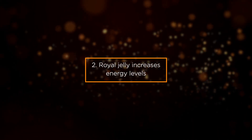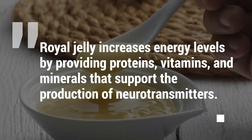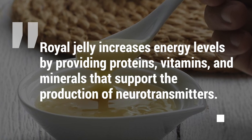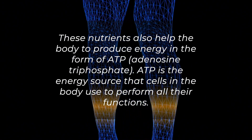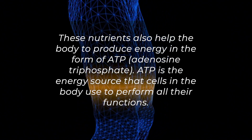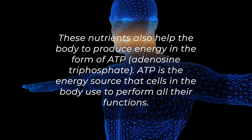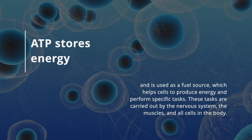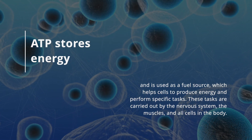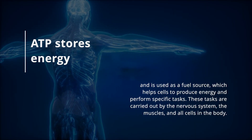Benefit 2: Royal Jelly Increases Energy Levels. Royal jelly increases energy levels by providing proteins, vitamins, and minerals that support the production of neurotransmitters. These nutrients also help the body produce energy in the form of ATP, adenosine triphosphate. ATP is the energy source that cells use to perform all their functions — it stores energy and serves as a fuel source, helping cells produce energy and perform specific tasks carried out by the nervous system, the muscles, and all cells in the body.